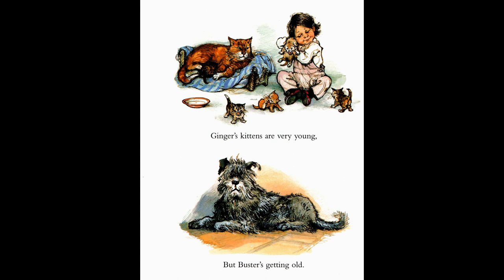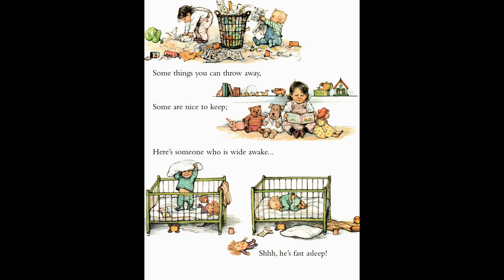Sometimes my home can get rather messy. So this little girl and baby thinks it's time to throw things away. But this little girl thinks it's also nice to keep the things you like, especially your dollies, and if you have a very good book. Do you see the little boy in his cot? He's getting ready for bed, but it still looks as if he wants to play. At last — he's fast asleep. Shhh, we have to be very quiet.